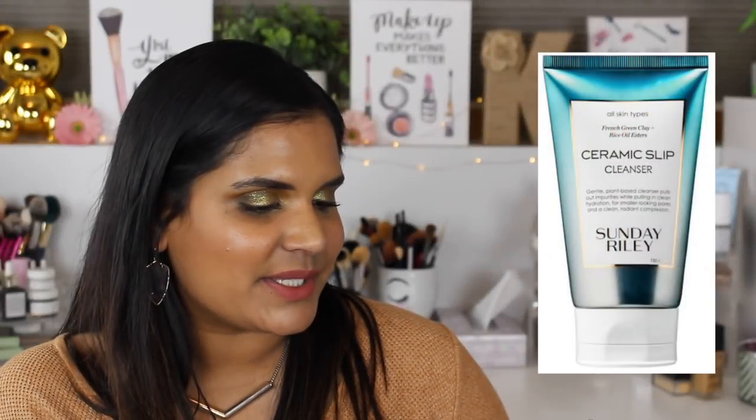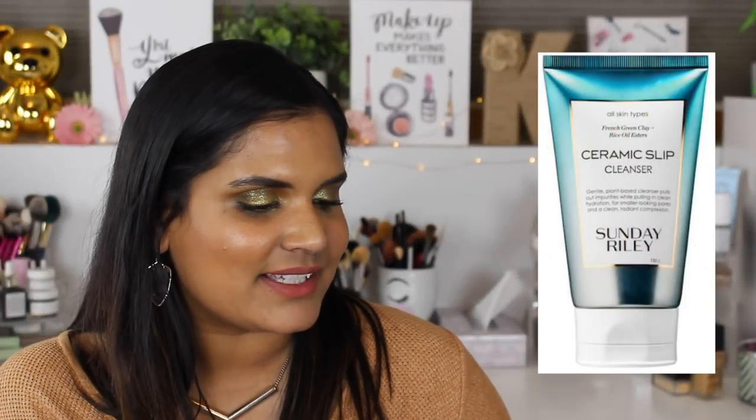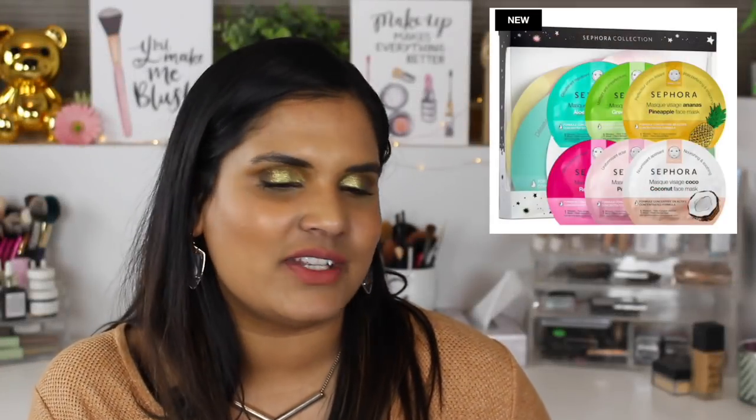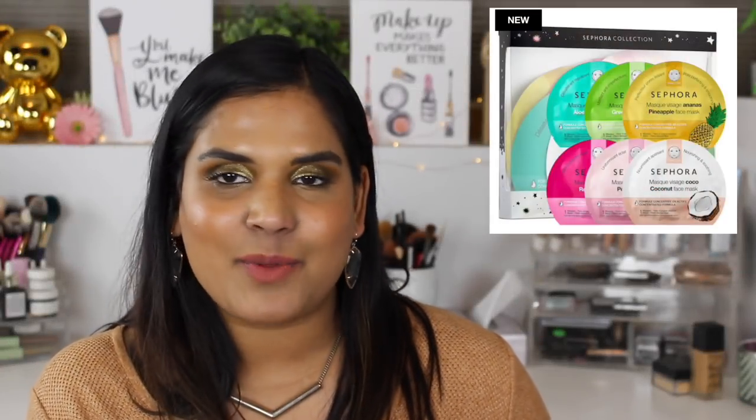This product I'm really curious about - it's the Sunday Riley Ceramic Slip Cleanser for $35. They actually reformulated it; it used to be in a different container. I love a good face wash and Sunday Riley is one of my favorite skincare brands, so I'm very curious to try this out and I will be keeping that on my loves list.